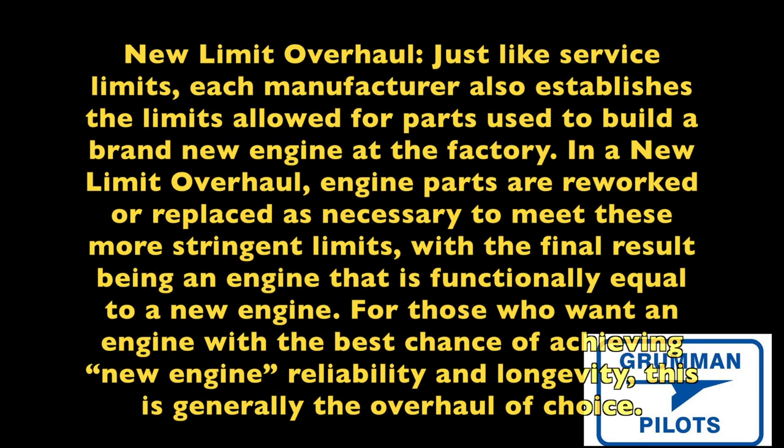A new limit overhaul uses new limits set by the manufacturer, along with specific procedures. The situation we're running into with Project Tiger is that we have a brand new zero-time engine with only six minutes of runtime, but when they crack the case for teardown inspection we have to replace the bearings — you have to replace the main bearings to be called an overhaul. So make sure you understand exactly what the shop is providing for your money.